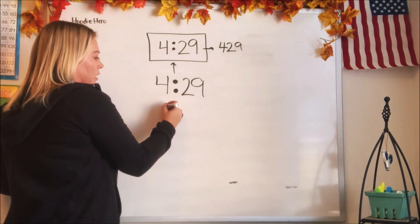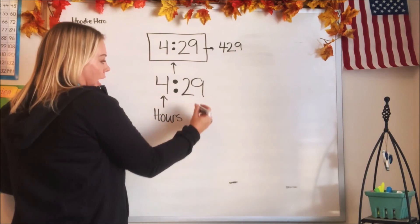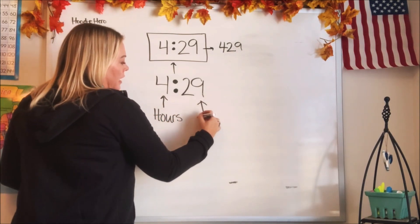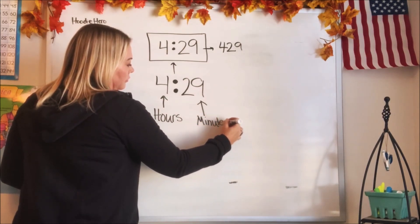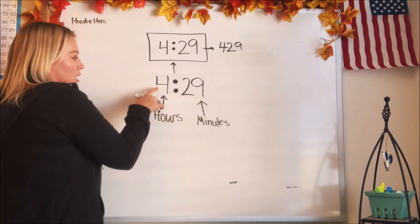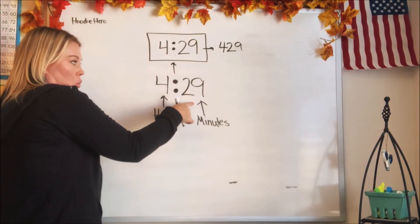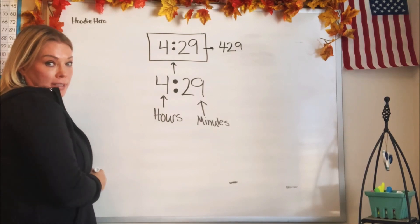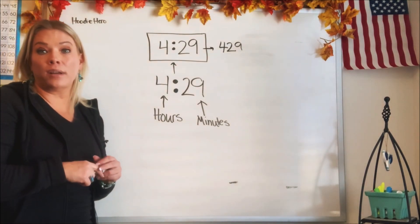So the first number tells us the hours, and the second number tells us the minutes. This is 4:29 — four o'clock and 29 minutes. Does that make sense? Let's try some different numbers and see if we can tell what time they are.